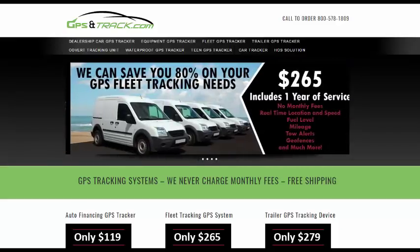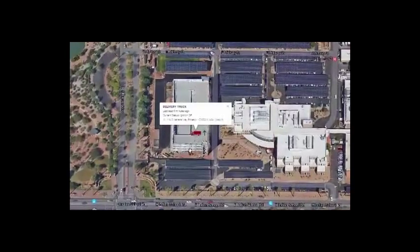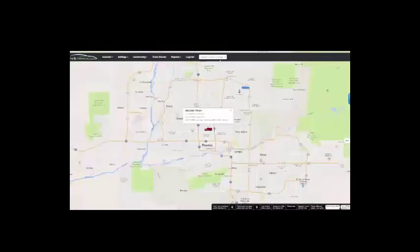We are gpsandtrack.com. We just launched our new fleet platform — really excited about this. We've been working on this for a while, so it's an upgrade for all our customers. This system has a lot of new upgrades; we got great recommendations from our customers and a lot of the ideas we've implemented.